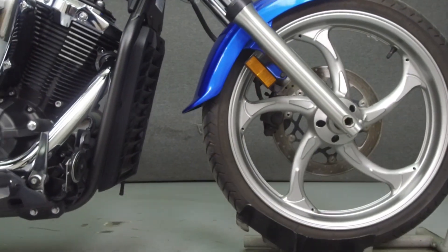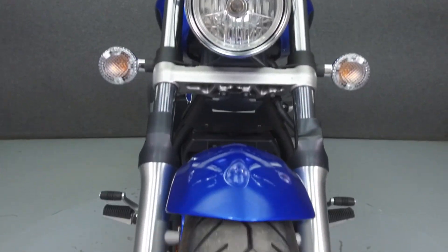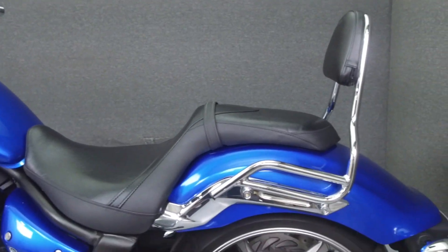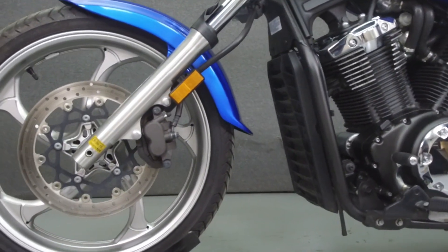Powered by a 1304cc V-twin engine with a 5-speed transmission, the Stryker puts out 67 horsepower at 5,000 RPM and 81 foot-pounds of torque at 4,000 RPM. It has a seat height of 26.4 inches and a wet weight of 657 pounds.